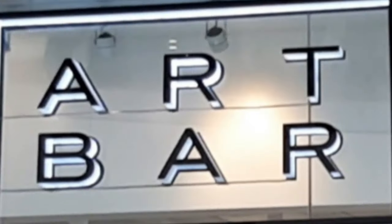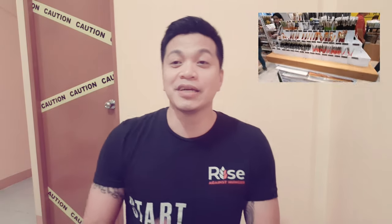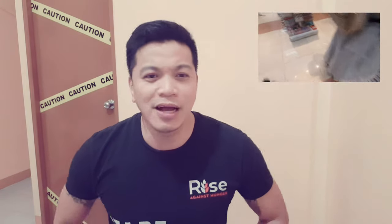Welcome to Spen Certified Vlogs! It's 2020 and we're gonna have new adventures this year. The very first thing we'll be doing today is reviewing the new art bar in Mall of Asia. I was really excited because I actually didn't know about it until one of my friends told me there is already an art bar in Mall of Asia. So I went there and I was looking around, and it got me really really excited because there are so many things that you can buy.